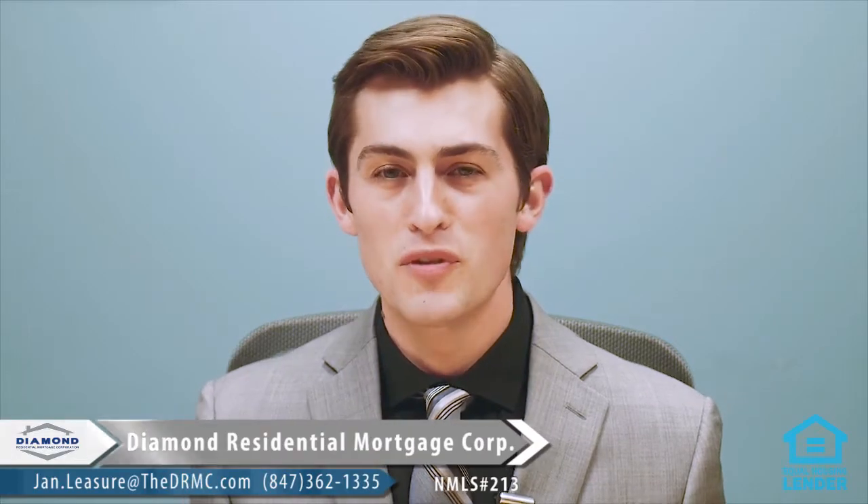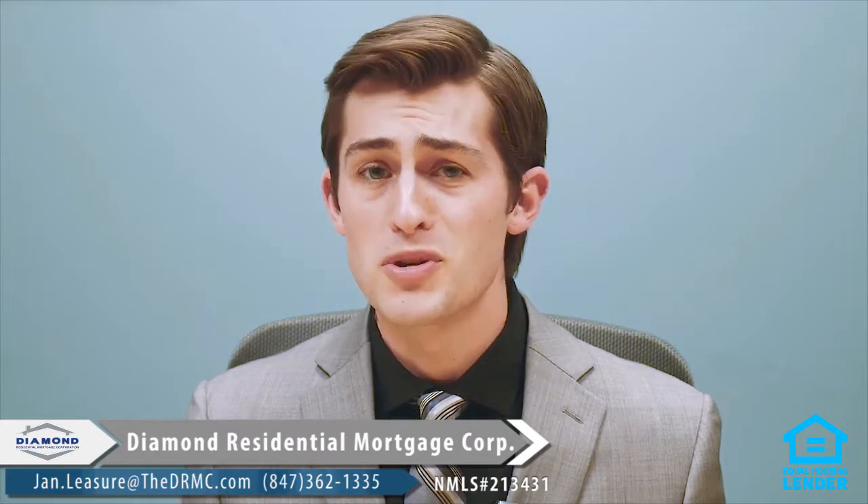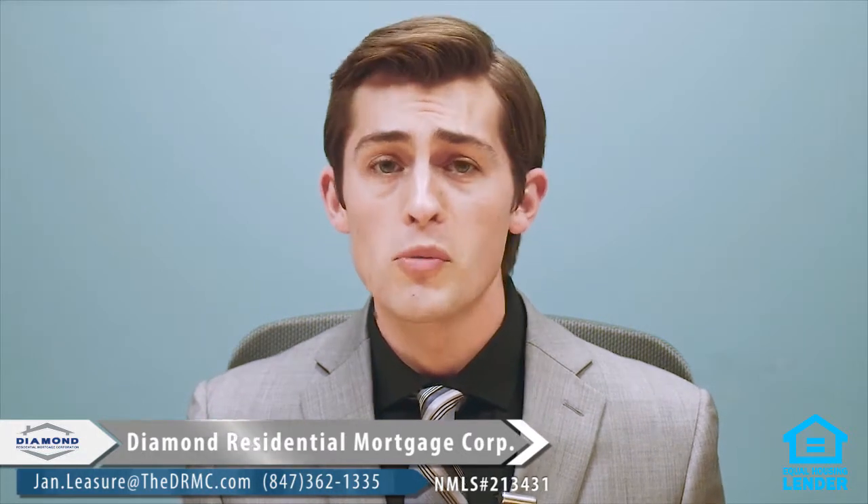Thanks for watching our video today. If you're looking to buy a home, you know it's a very competitive market out there right now. Inventory is near record lows, and more and more homebuyers are coming into the market. So you're going to need every advantage to get that perfect home. We're going to cover some of those advantages in just a moment, so stick with us.